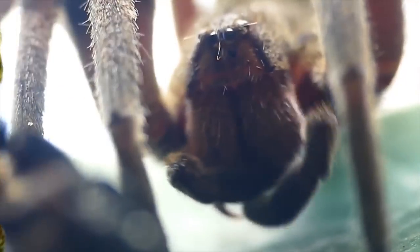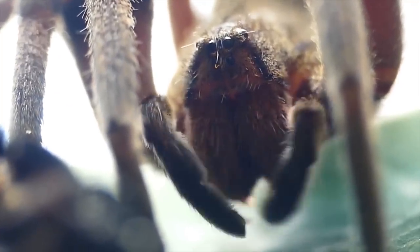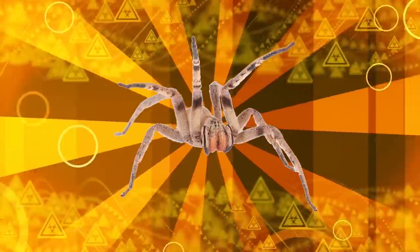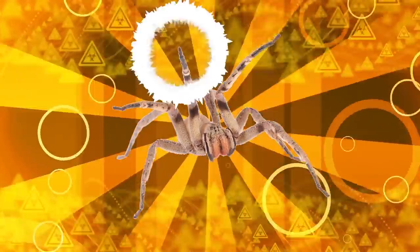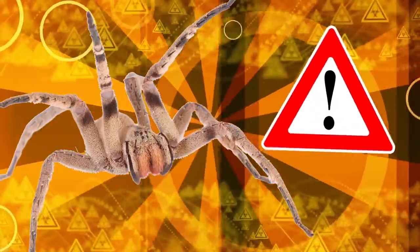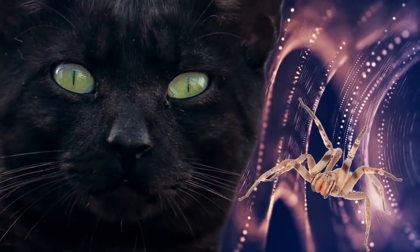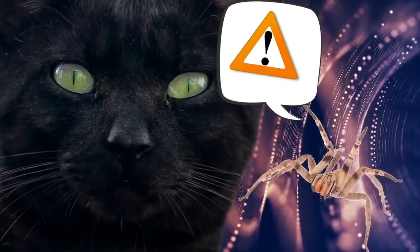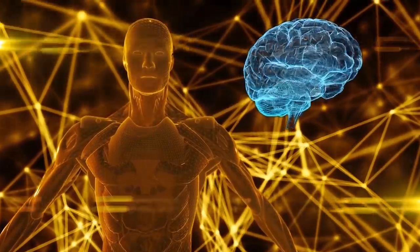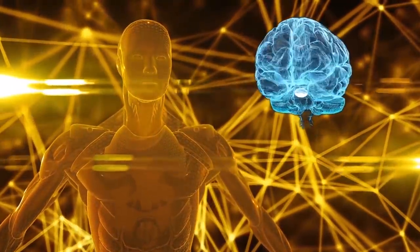These nocturnal hunters spend their days hiding in crevices and under logs. Their menu consists of other spiders, insects, and even small amphibians, mice, and reptiles. Brazilian wandering spiders appear aggressive because of their defensive posture, which involves raising their first two pairs of legs, making themselves look bigger. But this behavior is more of a warning than a threat — it means the spider feels intimidated and is giving you one last chance to make yourself scarce before it resorts to biting you.